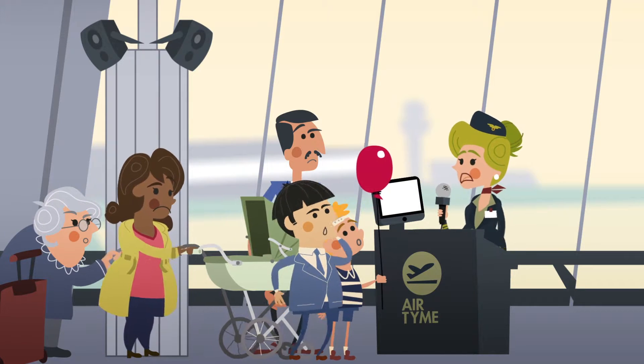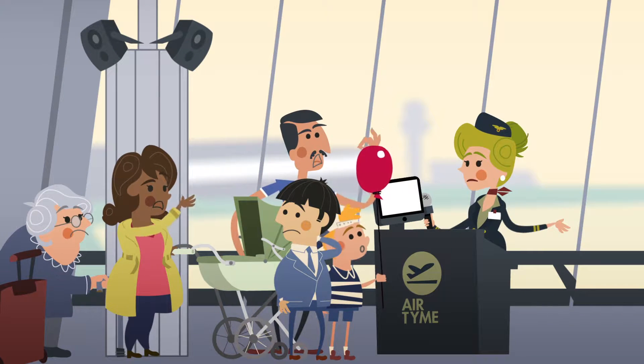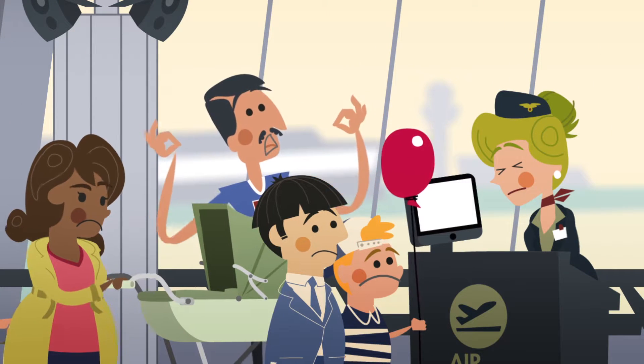Passengers with children or with... hello? Hello? Anybody? This is going to take a while.